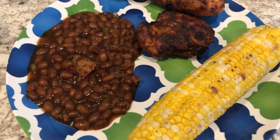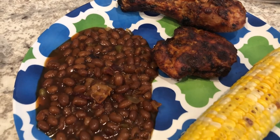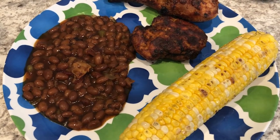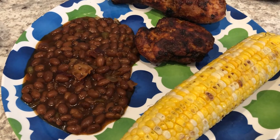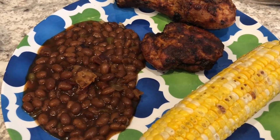Hey guys, welcome back to another week of What's for Dinner. My name is Andrea with Foodimentary Adventures in Food. In our household, it's just me, my husband, and our nine-month-old baby. For the past several weeks, I have been working on trying to use up stuff in my freezer, fridge, and pantry. And this week is no different.